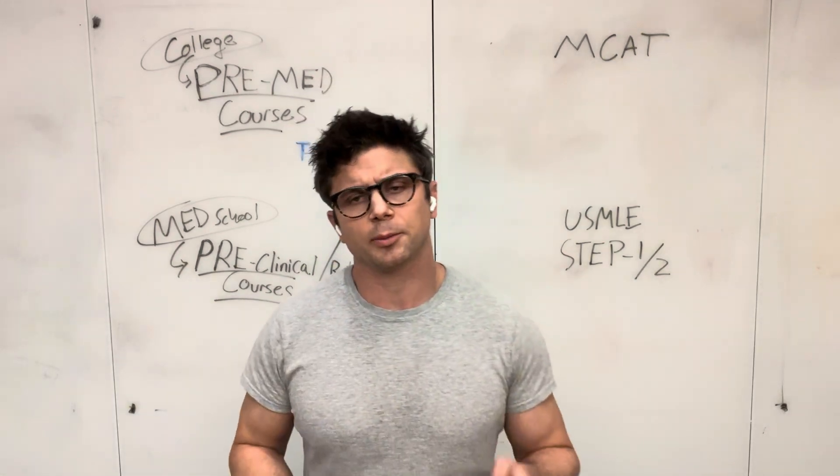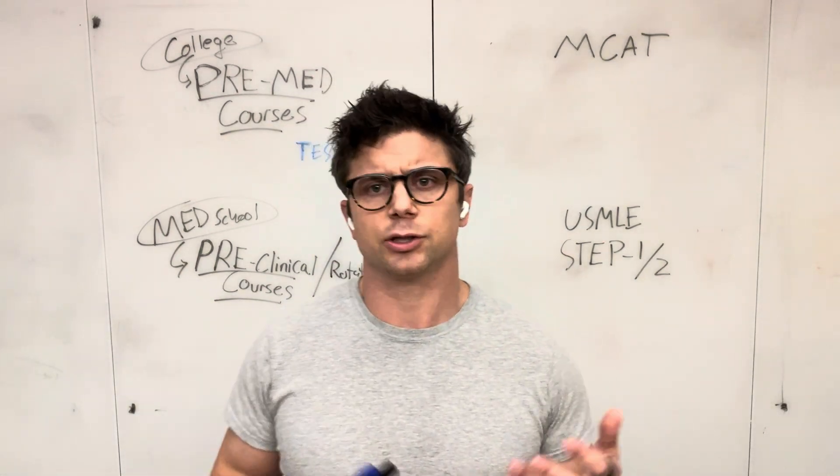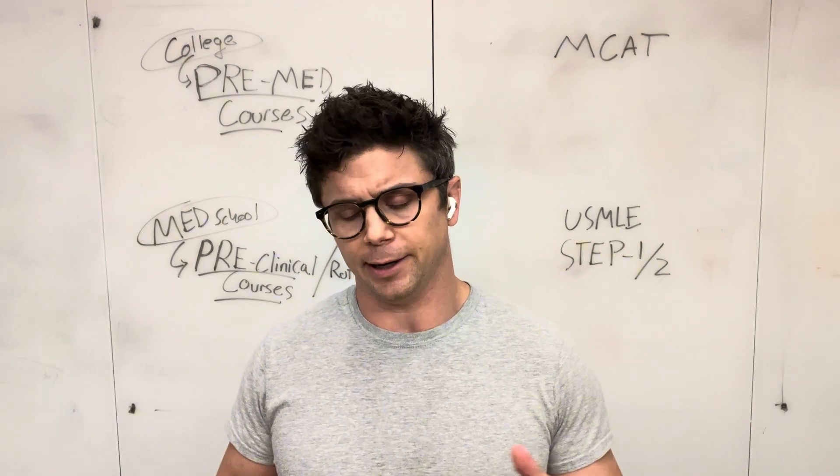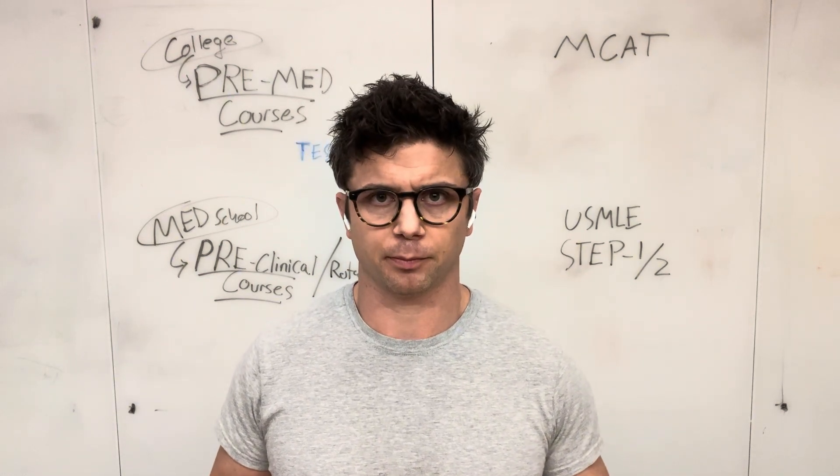Hey folks, I'm going to talk a little bit about the structure of studying for a particular structure of curriculum.